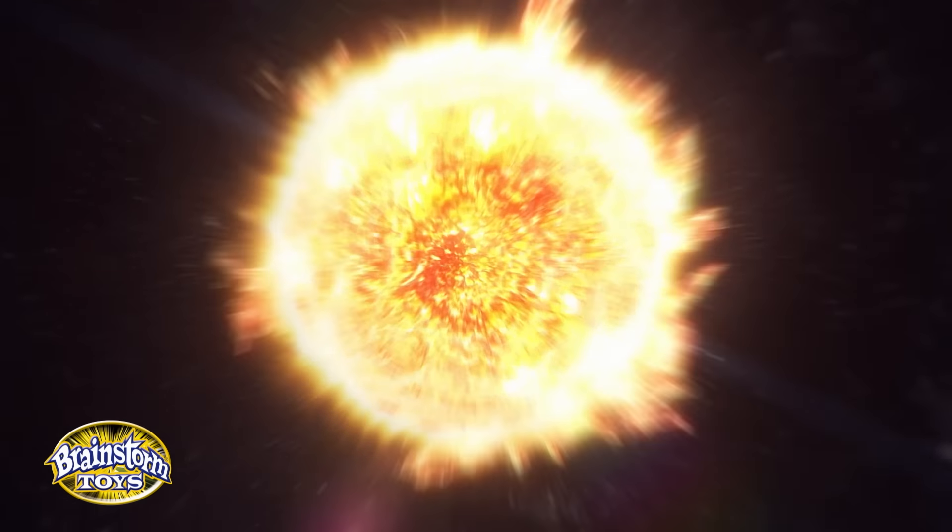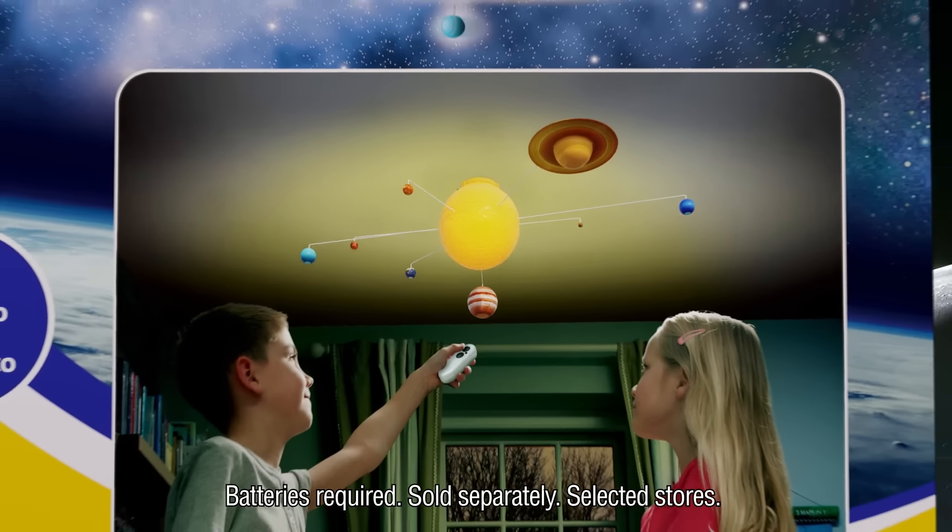Explore the wonders of space in your bedroom with My Very Own Solar System. Remote controlled, eight detailed planets orbit a glowing sun.